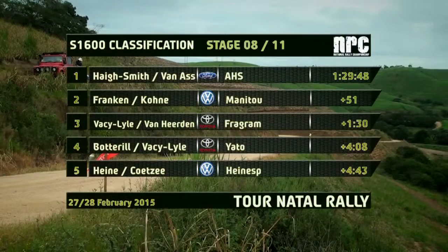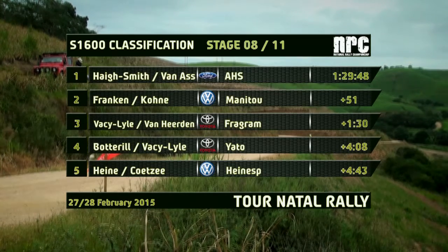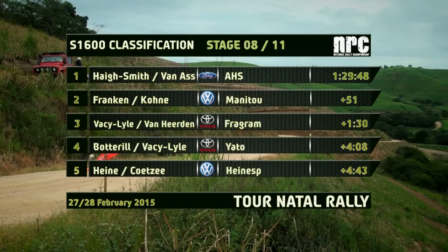After a short visit to the Dunlop Service Park, which was clearly much needed at this point, the standings after eight stages still showed Ashley Haig-Smith on top. He was the best part of a minute ahead of Franken, with Basie-Lyle up to third. Bottrell was hanging on to fourth, with Andrew Hine in fifth despite not finishing the previous stage.